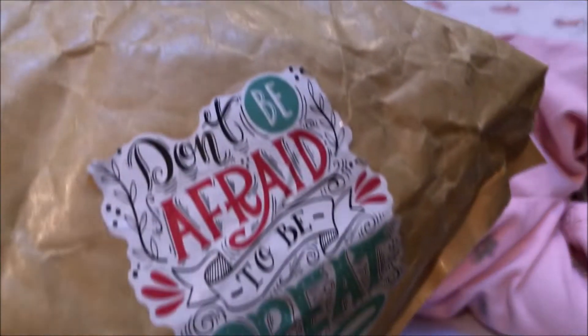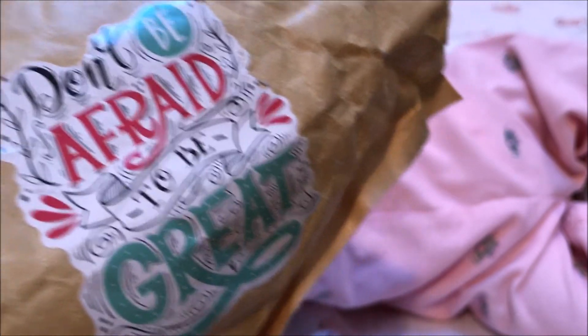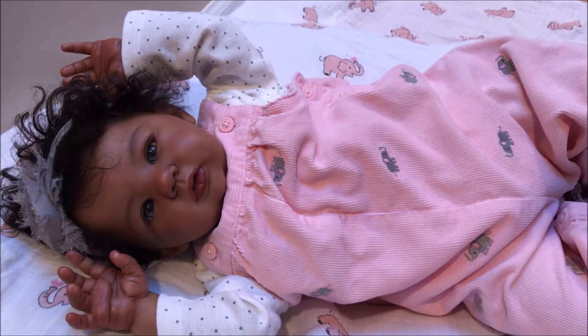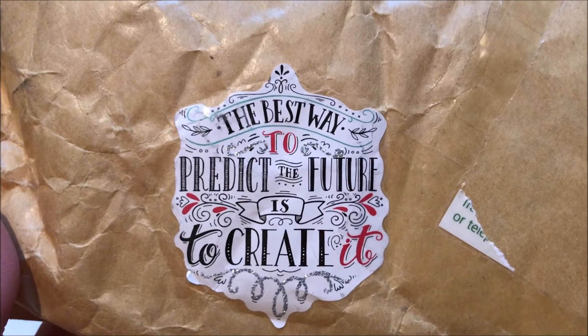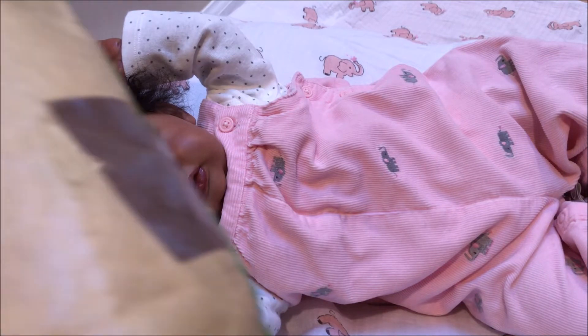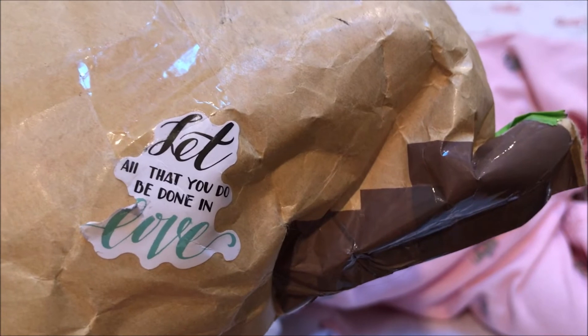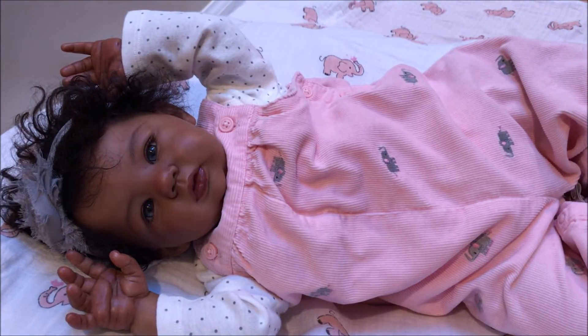One sticker says 'Don't be afraid to be great.' Another says 'With love.' On the other side it says, 'The best way to predict the future is to create it.' Another says 'Joy.' And another says, 'Let all that you do be done in love.' I just loved all the stickers on the outside, so I wanted to share them with you.